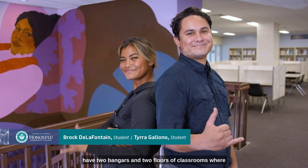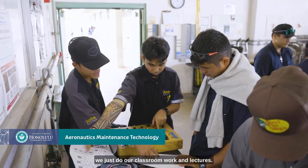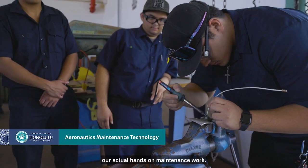Our facility is located at the airport and we have two hangers and two floors of classrooms where we do our classroom work and lectures. In the hangers is where we perform our actual hands-on maintenance work.